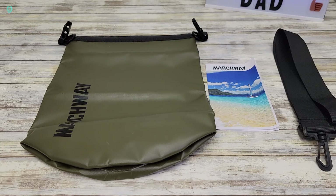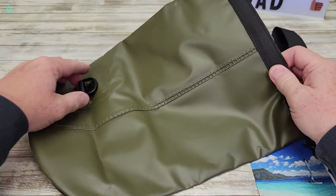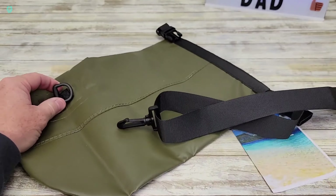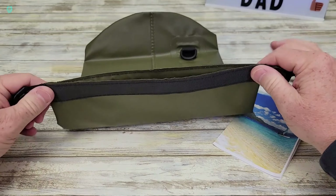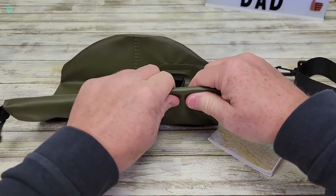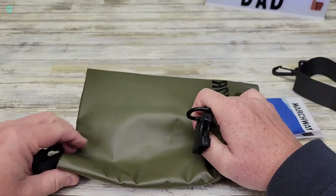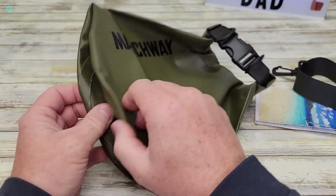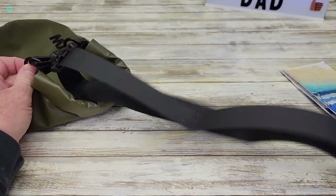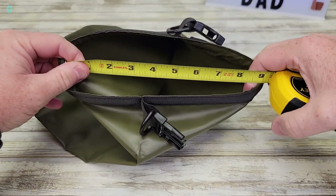Introducing the Floating Waterproof Dry Bag Backpack. While it's perfect for water recreation enthusiasts, its features are bound to catch the eye of others too. Available in sizes ranging from 5 to 40 liters, it guarantees dependable protection against water, sand, mud, and snow. And the best part? It won't sink if it accidentally falls into the water. Get your hands on the 5-liter backpack for just $11.